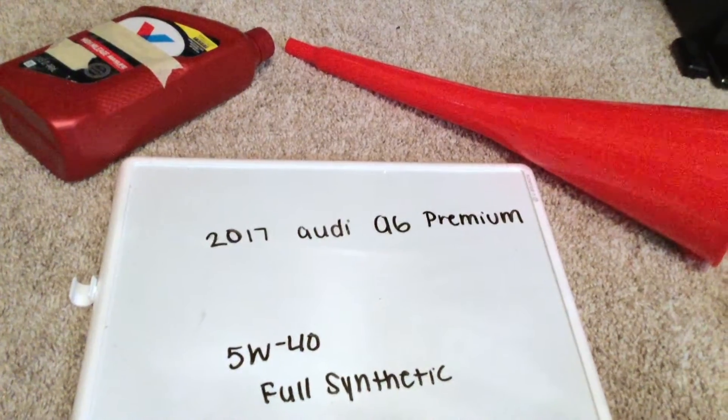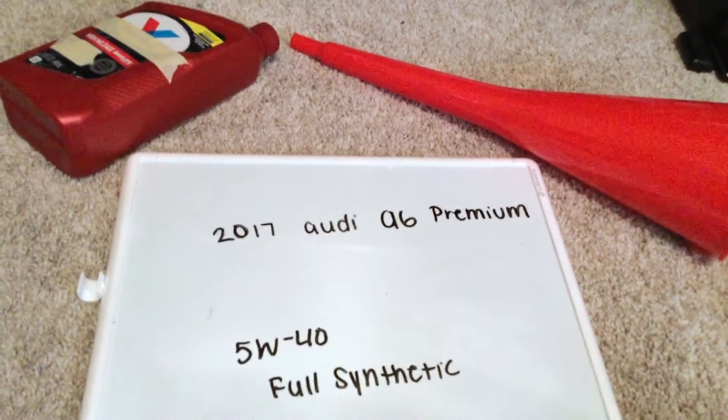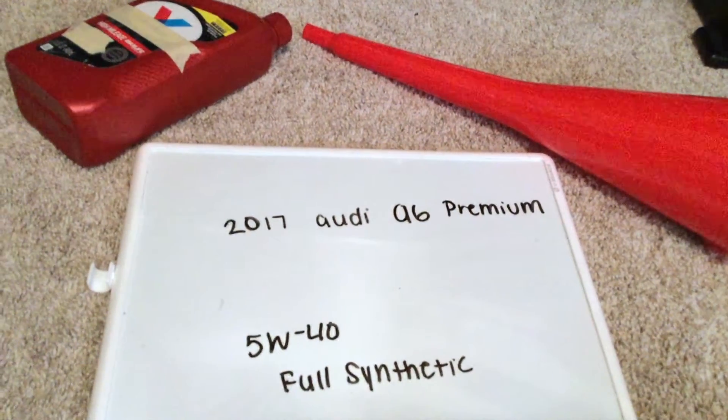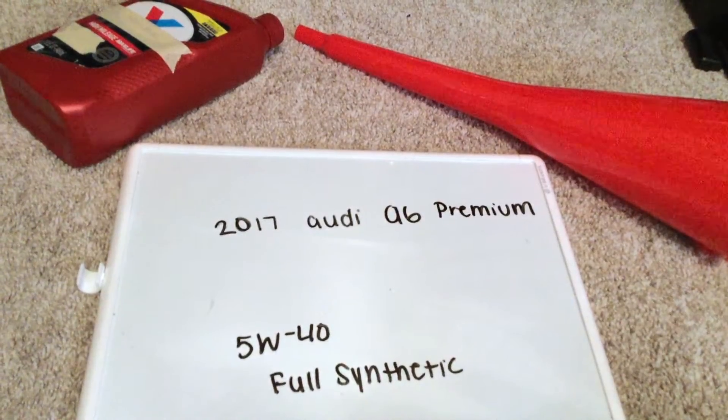Once again, the oil type for the 2017 Audi A6 Premium is going to be 5W40 full synthetic oil. You can find this oil type at most auto parts stores, so just be sure to check the video description for the most recent price as well.